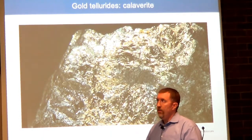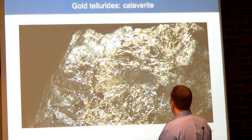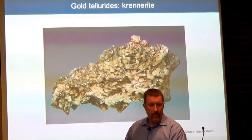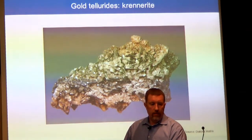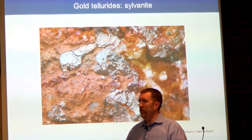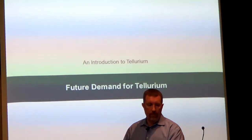To my knowledge, there are no significant gold-tellurium projects underway in terms of development in the USA, but there is definitely a significant opportunity for the right project. Some examples of the minerals are calaverite, krennerite, and sylvanite — sometimes silver shows up with the gold as well. Just some examples of the minerals.